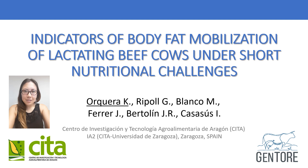Good morning, everybody. My name is Karina Orquera, and the title of this poster is 'Indicators of Body-Fat Mobilization of Lactating Beef Cows and Their Short Nutritional Challenges.'